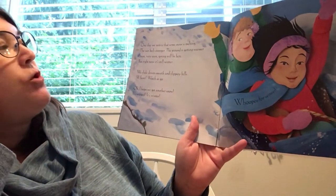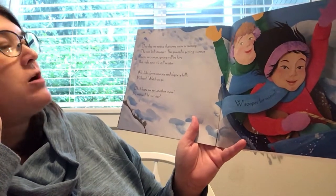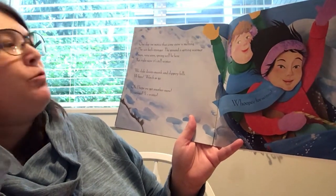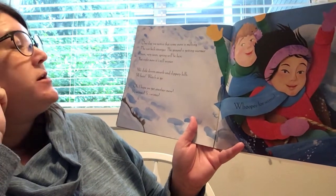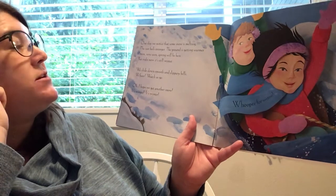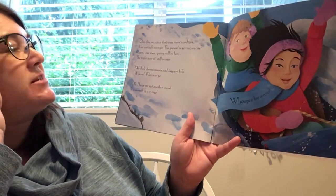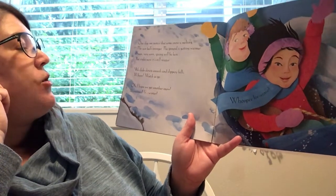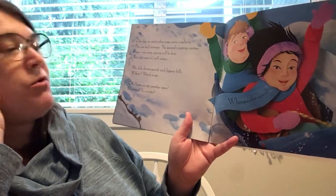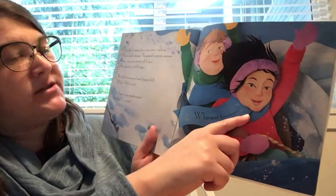One day we notice that some snow is melting. The sun feels stronger. The ground is getting warmer. Soon, very soon, spring will be here. But right now, it's still winter. We slide down smooth and slippery hills — whee! Watch us go. I hope we get another snow. It's winter, it's winter, it's winter — whoopee for winter!